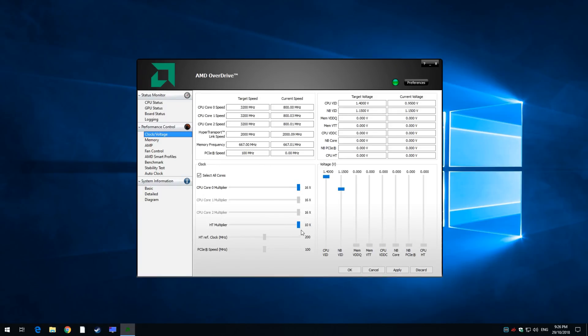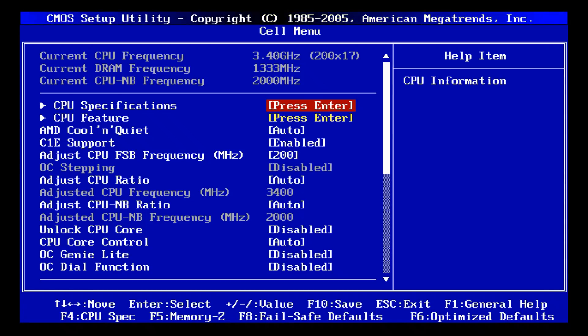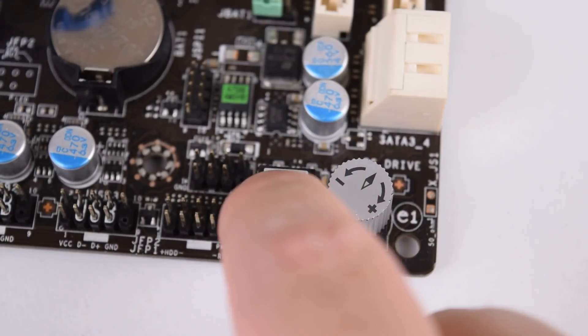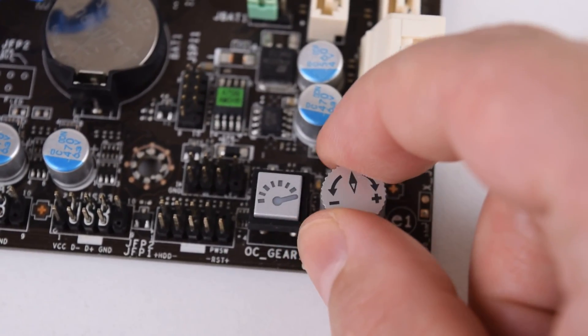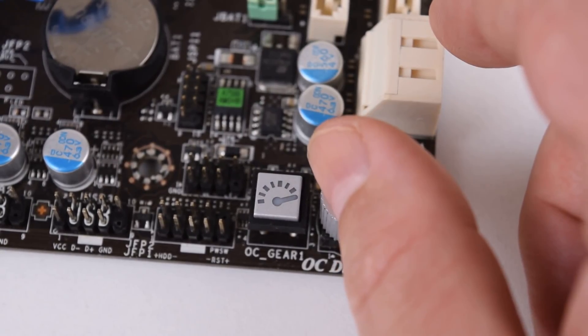There's some really nice software — AMD OverDrive — where you can go in, tweak the voltages and other settings. I updated to the latest BIOS and there are tons of options for overclocking and tweaking, including information screens that tell you what features the processor supports. There's also an OC Gear button and dial that let you overclock while the machine is running — not something I'm using, but definitely a nice feature.